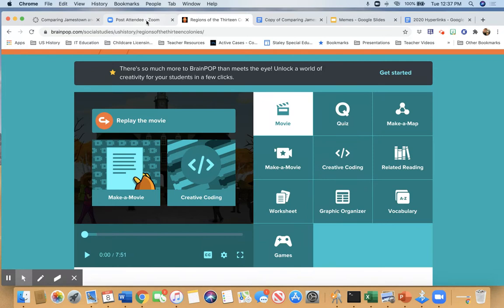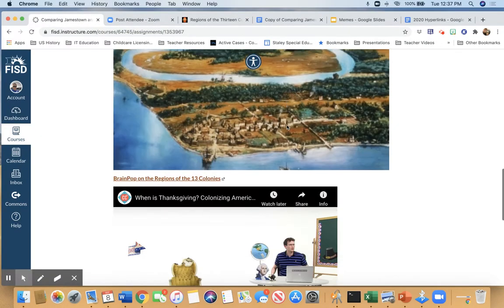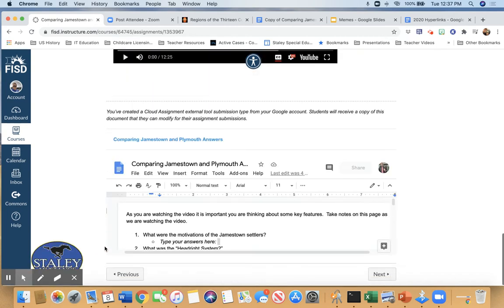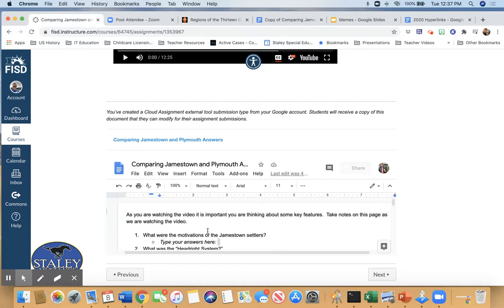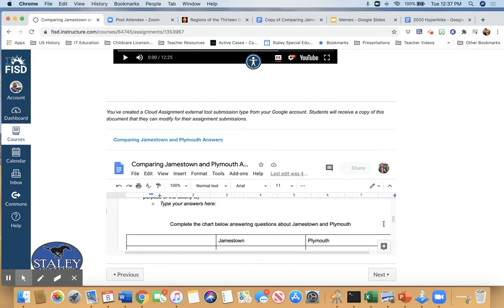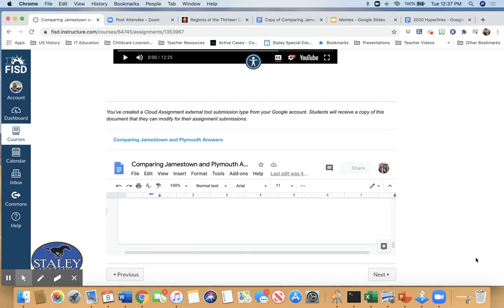All right, so that was the BrainPop. For this next part of class, we are going to use the Google Doc you guys have. If you scroll down to the very bottom, you can see there is a Google Doc embedded into Canvas, so you can fill it out there. Or if you want it a little bigger, you can click to open it in a new tab. When you are done, you're going to have a little bit of homework tonight — come down to the bottom and click Submit in the bottom right.